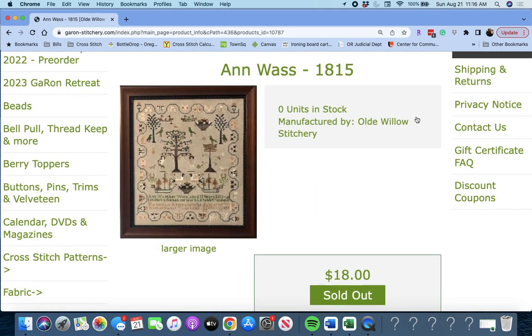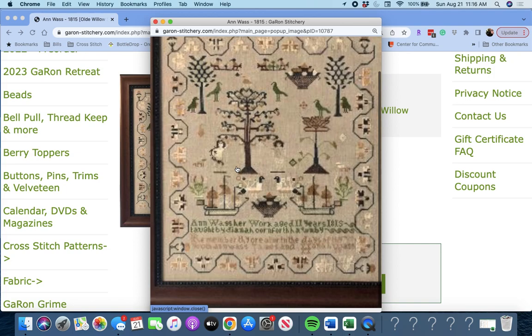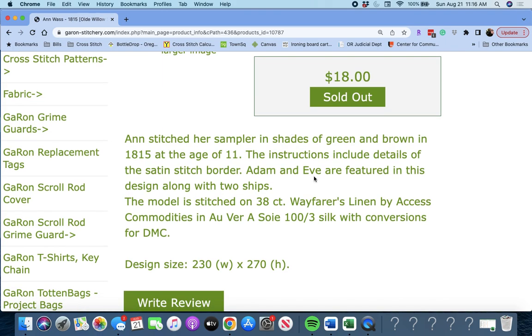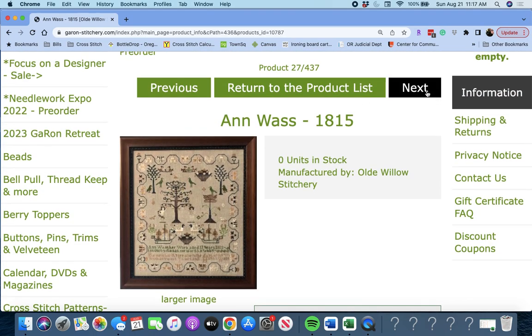Next up, 'Ann Wass 1815' by Old Willow Stitchery. Here's a beautiful sampler. She stitched her sampler in shades of green and brown in 1815 at the age of 11. The instructions include details of the satin stitch border; Adam and Eve are featured in this design along with two ships. Ann Wass, 1815.